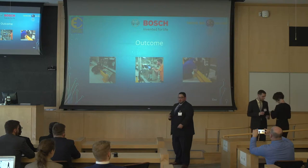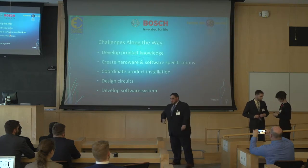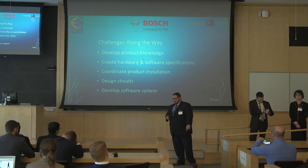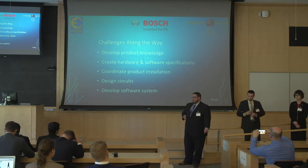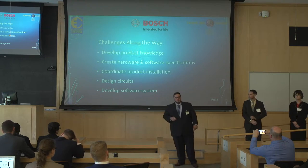However, our accomplishments didn't come without challenges along the way. We first had to develop our product knowledge, specifically related to the Bosch Inverter Ducted Split System, and specifically how that system utilizes the refrigeration cycle. To streamline our progress, we created hardware and software specifications, which allowed us to apply our efforts more efficiently.